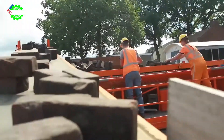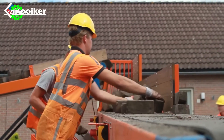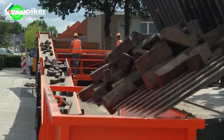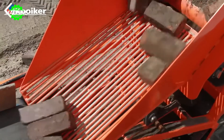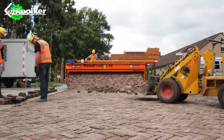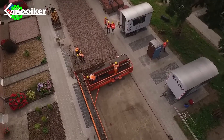Just look at how the Road Printer Eco Machine constructs roads — simply feed the bricks into the machine, and you'll have a road ready to go. It's truly amazing! By automating the road laying process, the Road Printer Eco helps conserve resources such as time, labor, and energy, while also minimizing waste and carbon emissions.